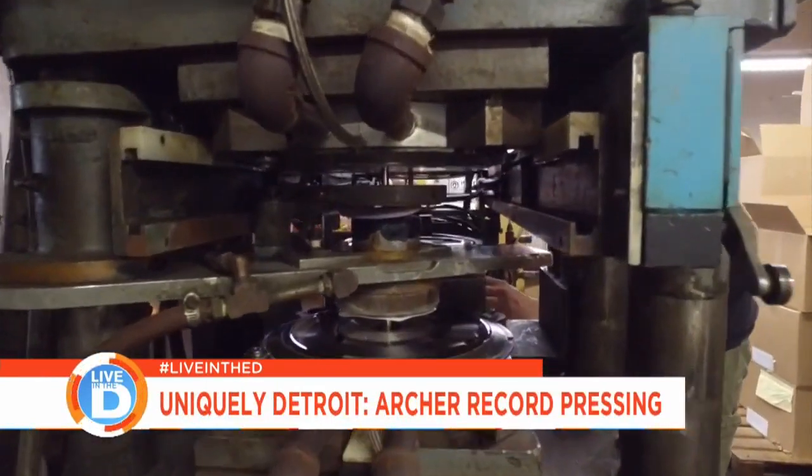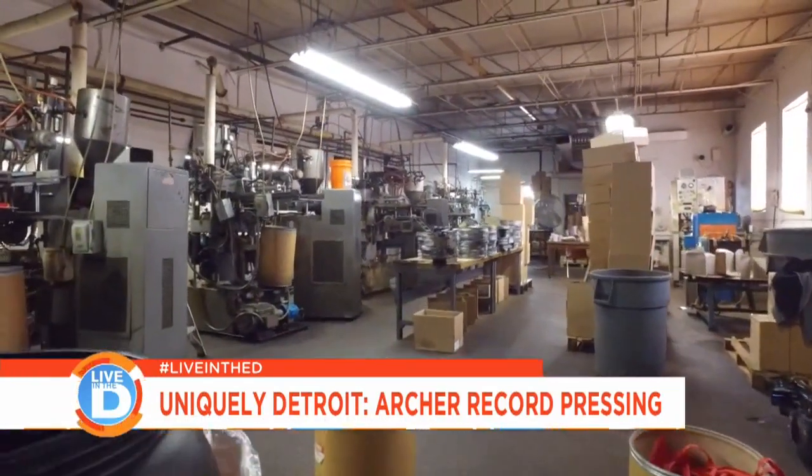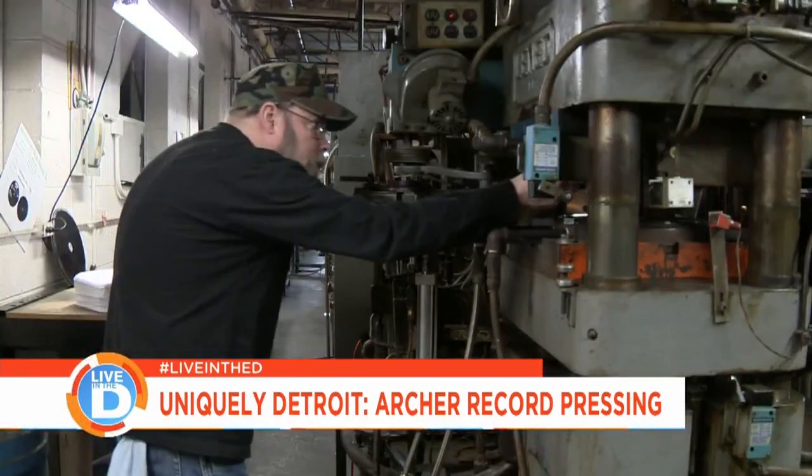You put that with the fact that we're here in Detroit. In the '80s is when the dance music was coming on, and the dance DJs, they like vinyl. Always have, still do, and we still make it.